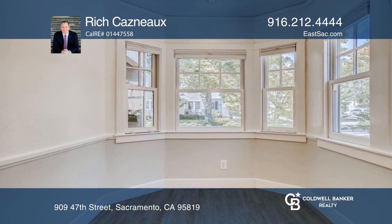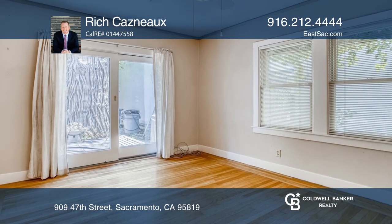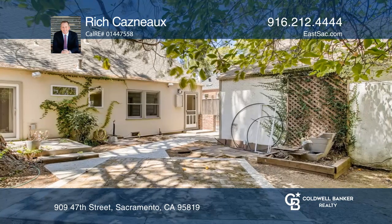The kitchen hosts top-of-the-line stainless steel appliances, granite counters, and a sweet breakfast nook. The backyard hosts a lovely patio area to dine alfresco underneath a large sequoia tree.